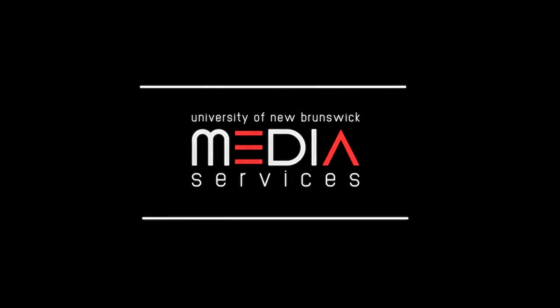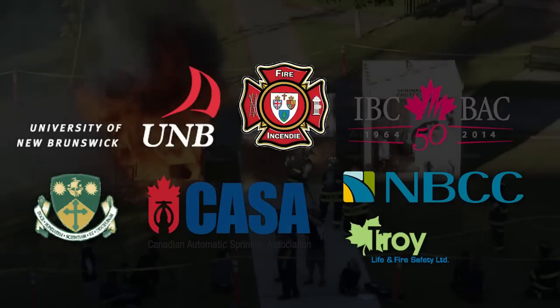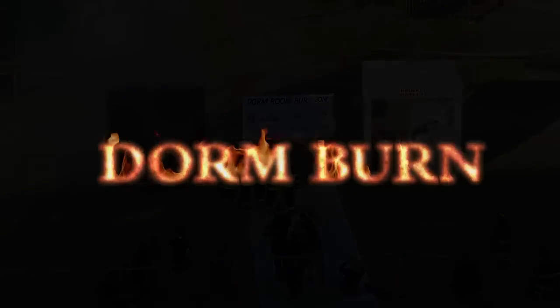On behalf of the Fredericton Fire Department, University of New Brunswick, St. Thomas University and the New Brunswick Community College, it's my great pleasure to have you here this evening for this important fire safety educational activity. Welcome to Dorenburn 2014.